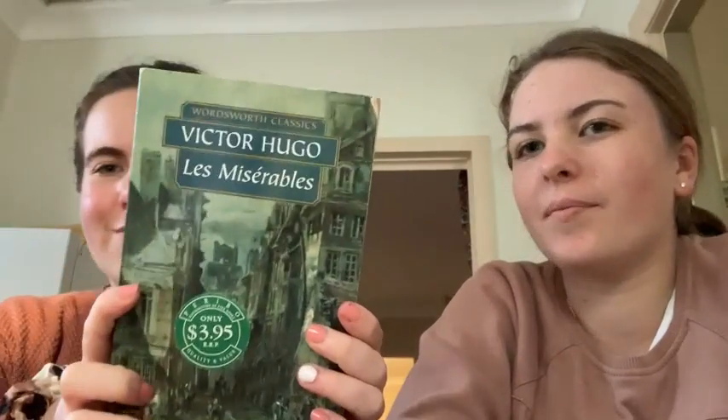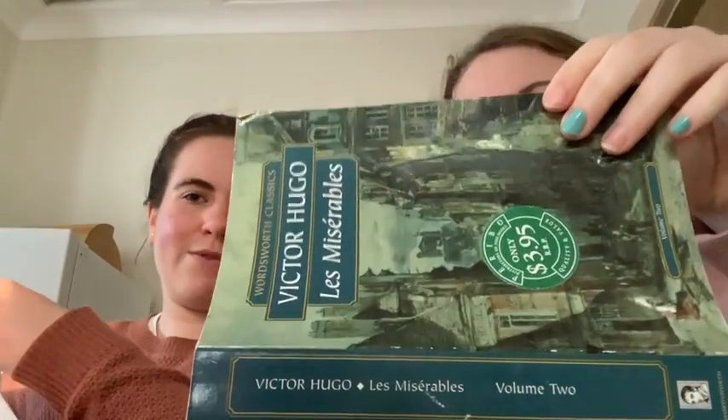And then Les Misérables — whatever that says. That's like a movie on Netflix, so I thought I'd read that.